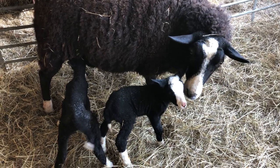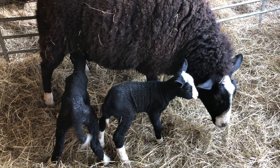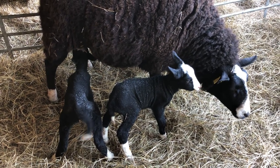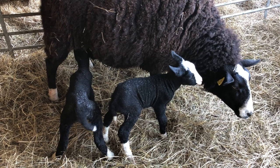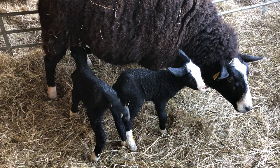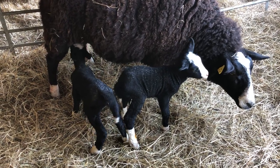It's taken a while. I've had to help this first-time mother learn about standing still for her new lambs to suckle, and it looks like all the work is paying off. So that's one of them suckling.